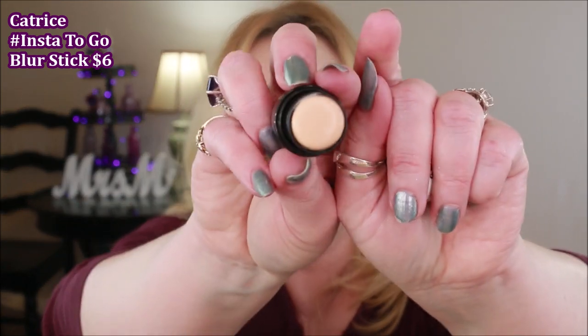Also from Catrice I picked up the new Instant To-Go Blur Stick. It says you can put it on top of or below your makeup as a primer. I haven't tried it on top yet — it feels just like a silicone primer stick and does fine underneath makeup. I do feel it's overpriced for how little you get. But it could be something to throw in your purse for touch-ups throughout the day if you get oily.